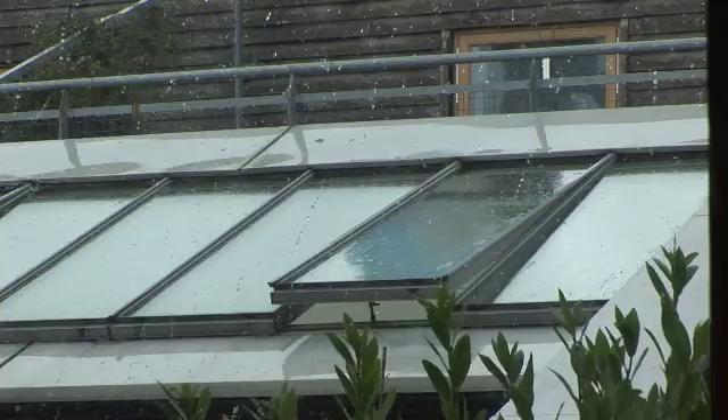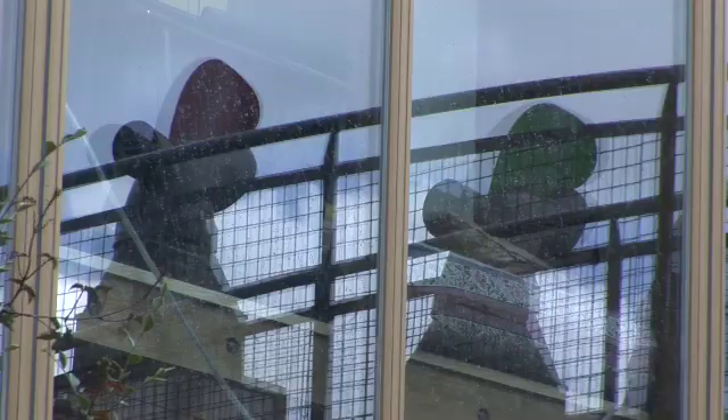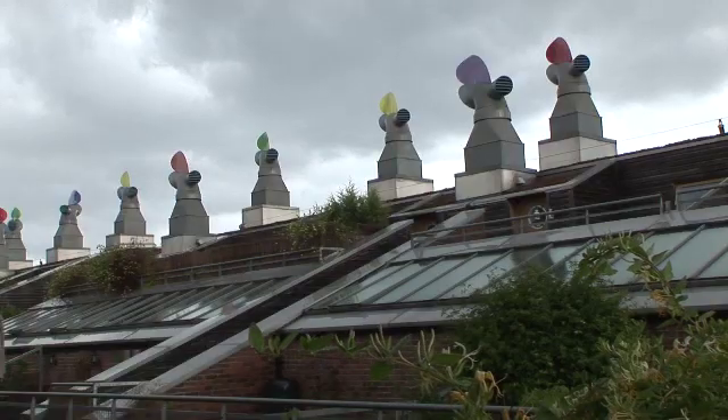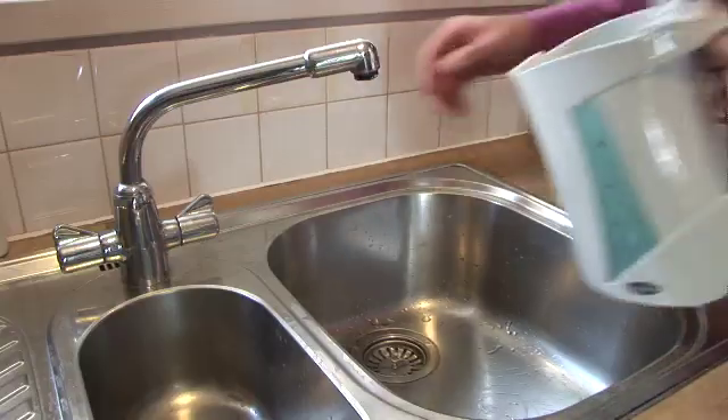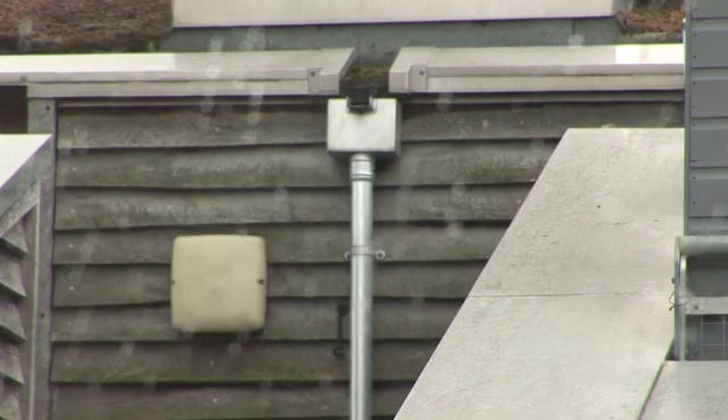People think that as it rains a lot we don't have to worry so much about water resources. But water resources have to be stretched among a lot of people in the southeast of England — in fact it's seen as a water stressed area. At BedZED there are a number of ways that we try to look at how we can manage the water used on site and also water that falls onto the site.